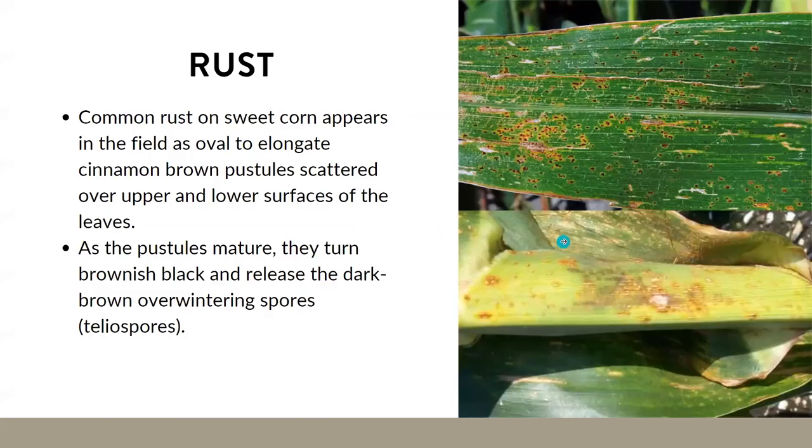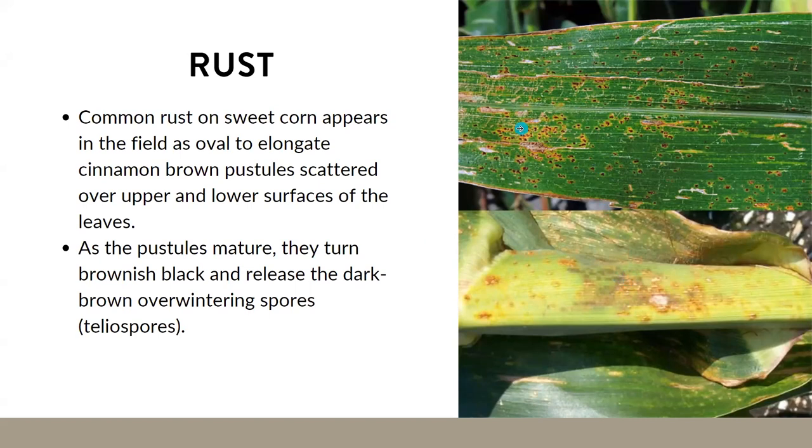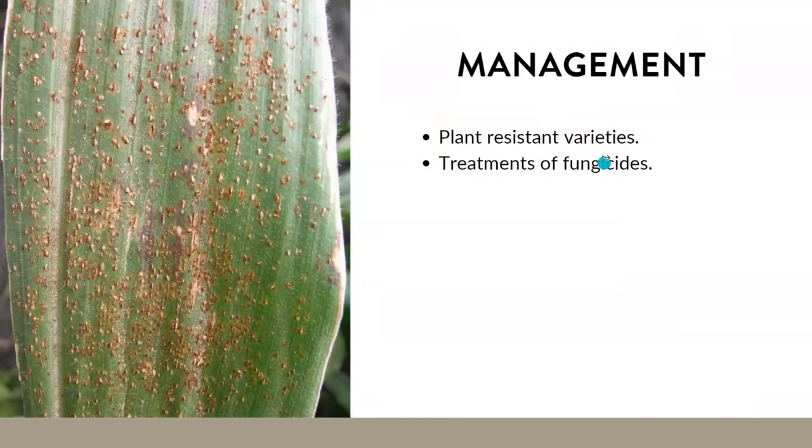The last one is common rust — also pretty rare in Utah. It appears as oval, elongate brown pustules scattered on the upper surfaces of leaves. As the pustules mature, they turn brown-black and release dark brown overwintering spores called teliospores. To manage it, if you do come across rust in your sweet corn, there are fungicide options available — reach out and I can recommend some. They also sell sweet corn varieties resistant to rust. But I want to stress: this is not common in Utah, and you probably won't see it.